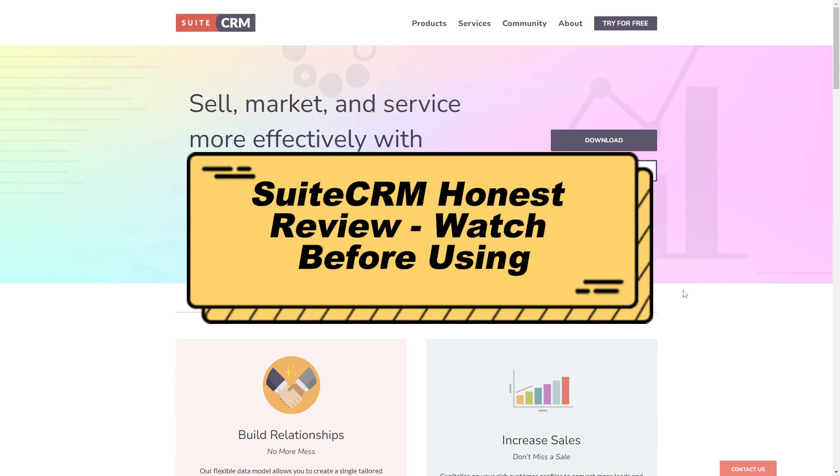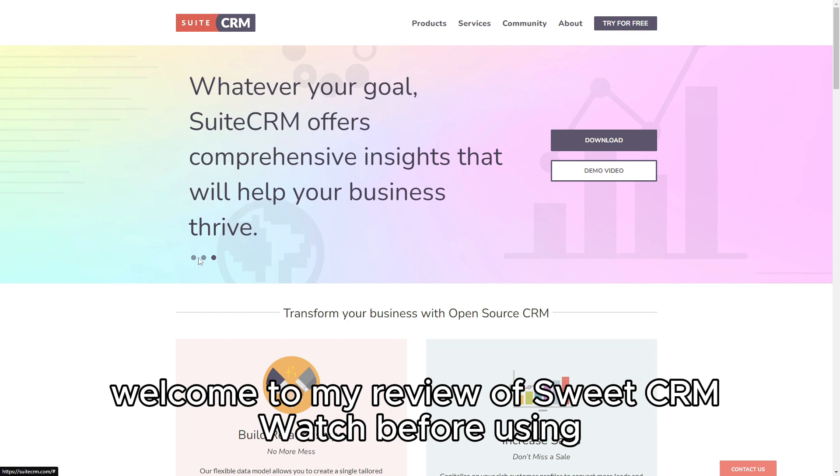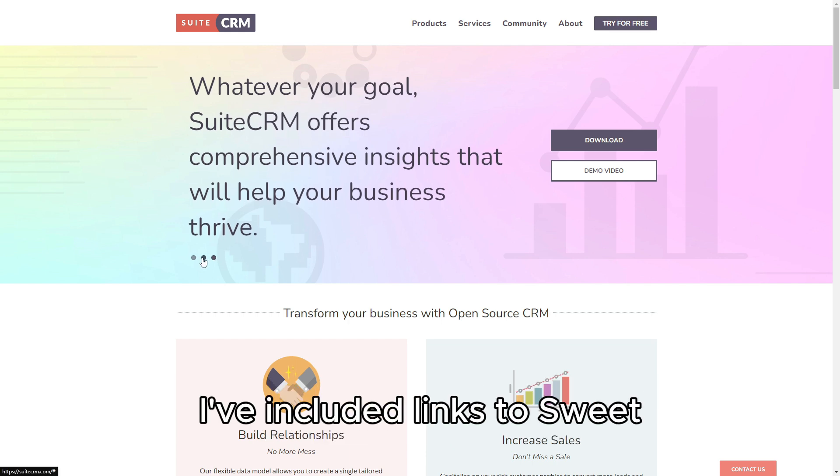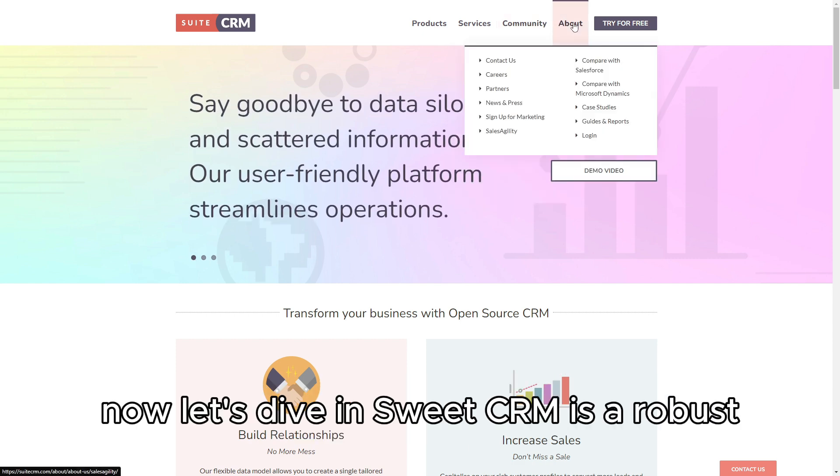SuiteCRM Honest Review — Watch Before Using. Welcome to my review of SuiteCRM. I've included links to SuiteCRM and related resources in the description below. Now, let's dive in.